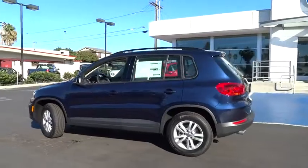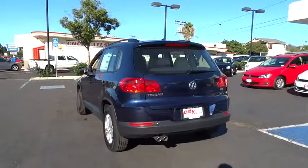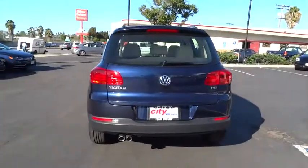Stability control. Traction control. Anti-lock braking system. Steering wheel audio controls. Backup camera. Keyless entry. Bluetooth.